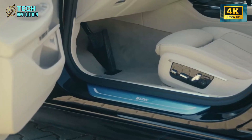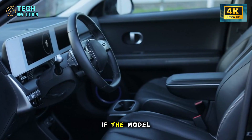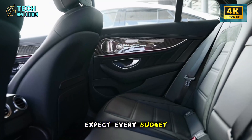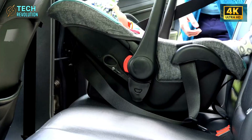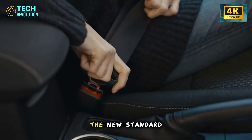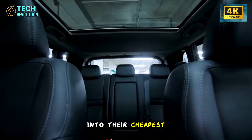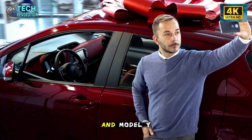What happens next? Legacy automakers are watching this closely. If the Model 2 delivers on these promises when production ramps up in late 2025, expect every budget EV to copy these innovations within two years. Self-healing panels and space-saving doors might become the new standard. If Tesla can engineer this much innovation into their cheapest model, what features will trickle up to the Model 3 and Model Y?